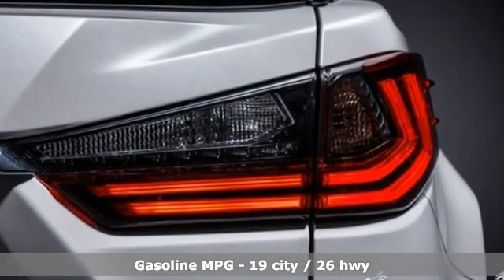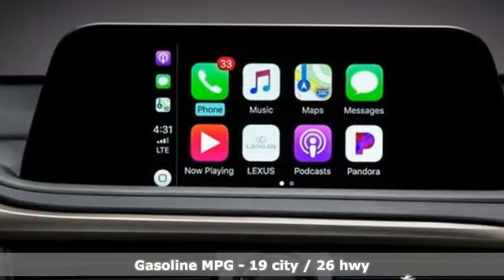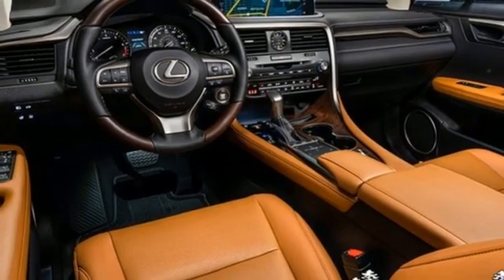It comes with great features you love: automatic transmission, adaptive suspension, smart device navigation, Wi-Fi hotspot, and front heated and ventilated leather bucket seats.